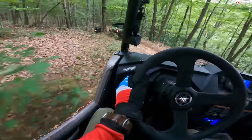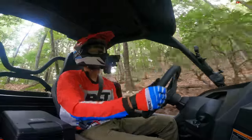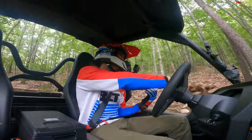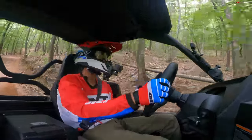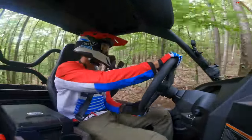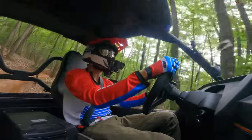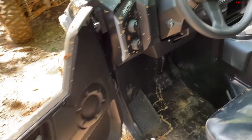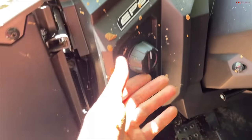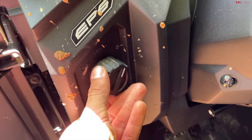At the same time, this is a combination utility and recreation side-by-side, and I love that it has that utility side to it. The bed in back with a 600-pound capacity, as well as the two-inch receiver that lets you tow 2,000 pounds — that's all really nice to have. The more boxes a machine like this can tick, the easier it is to justify to your significant other. You can see the controls here for switching between two-wheel drive, four-wheel drive limited slip, and four-wheel drive with a diff lock, plus your headlight control.